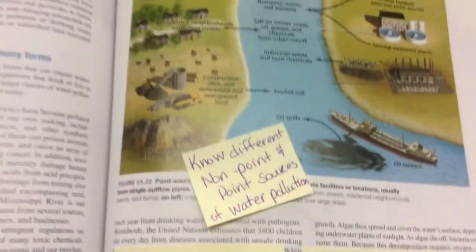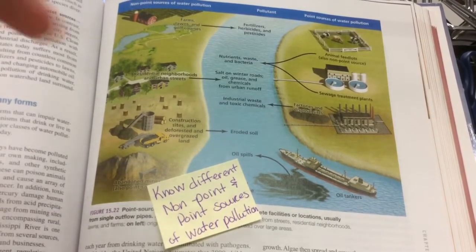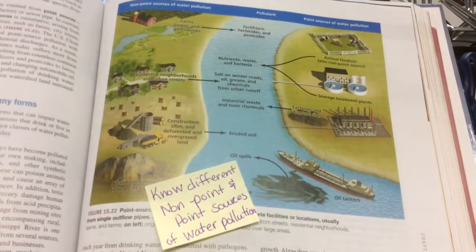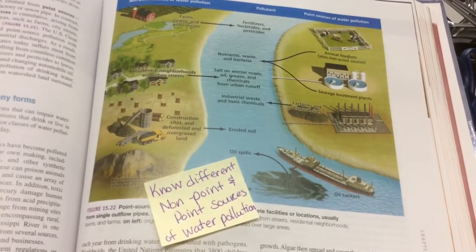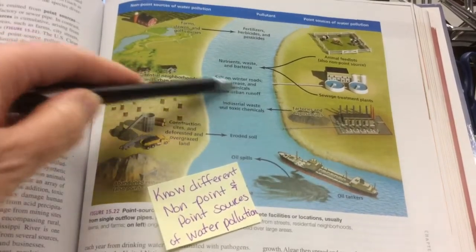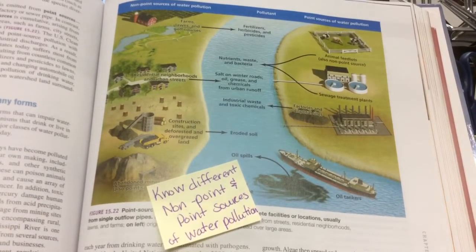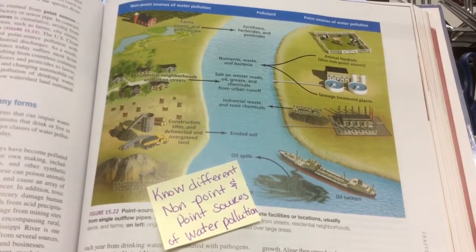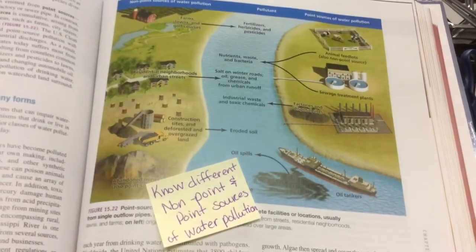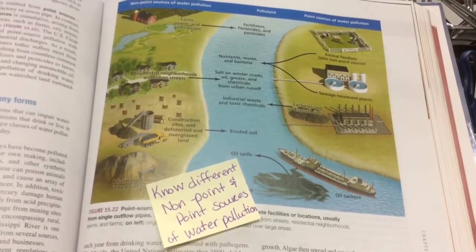On page 409, we have point source and non-point sources of water pollution. A point source is something you can point to — that factory is polluting into the water, this sewage treatment plant, this animal feedlot, this oil tanker spill. But if it's a bunch of little sources that mix together — like pesticides, oil, and grease running off from many houses — it's called non-point source. You can't point to a single source. The AP exam will give you scenarios and ask which would be a point source or non-point source of water pollution.